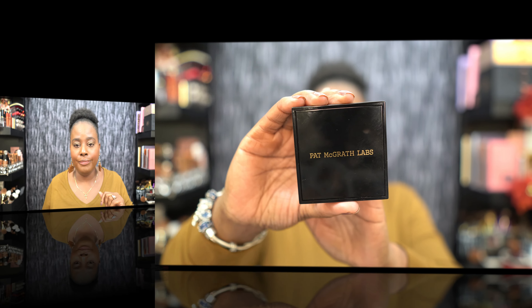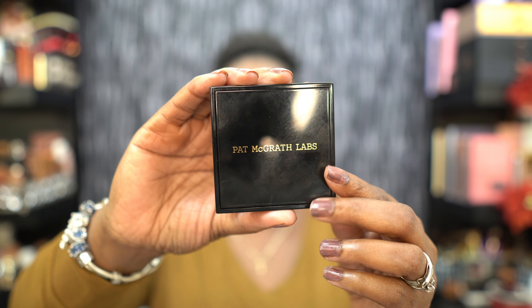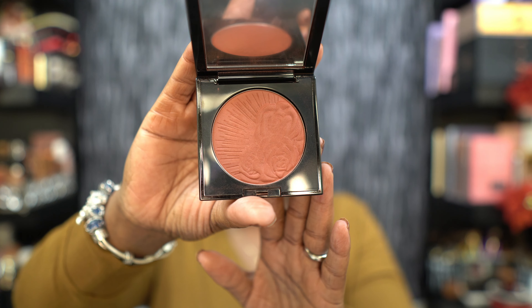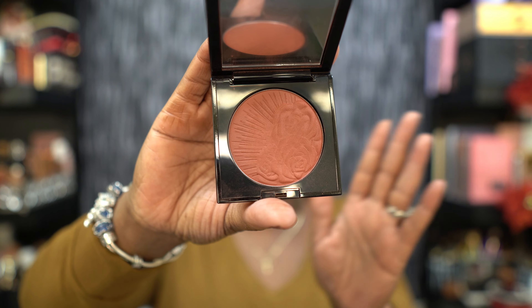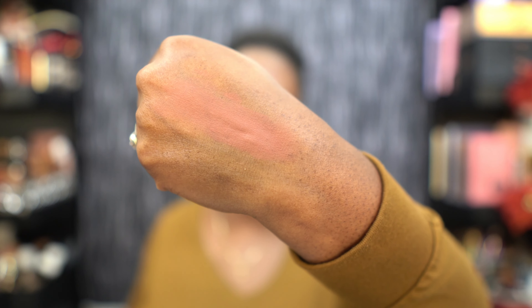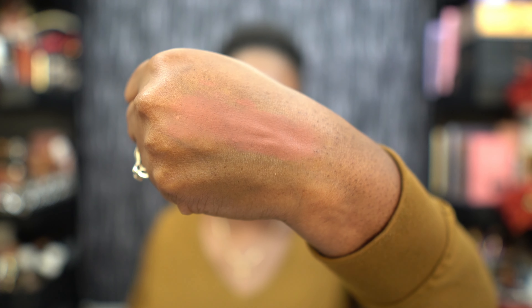I know I'm about to shock y'all when I tell you what my number two is — clutch your pearls and get ready. My number two is from Pat McGrath Labs. The shade is Paradise Venus, and it is a terracotta shade with a demi-matte finish. It comes in nine different shades. Let me swatch it so you can see — it's like a warm, almost pinky terracotta shade.